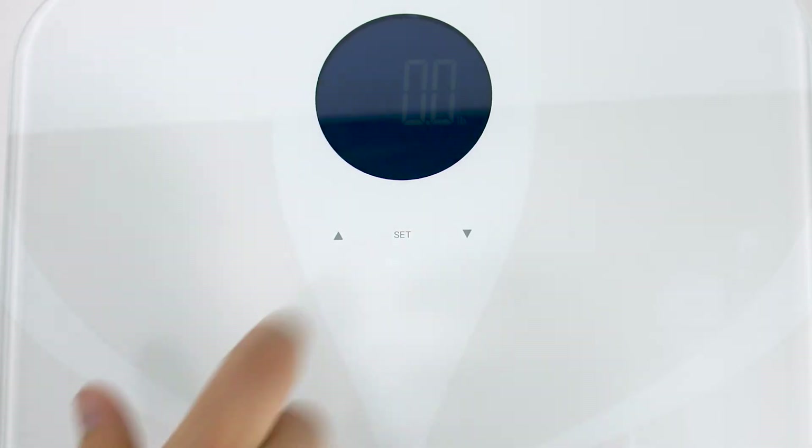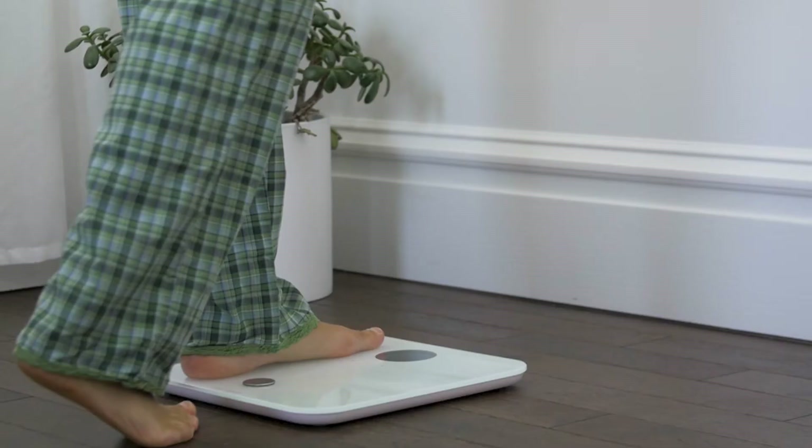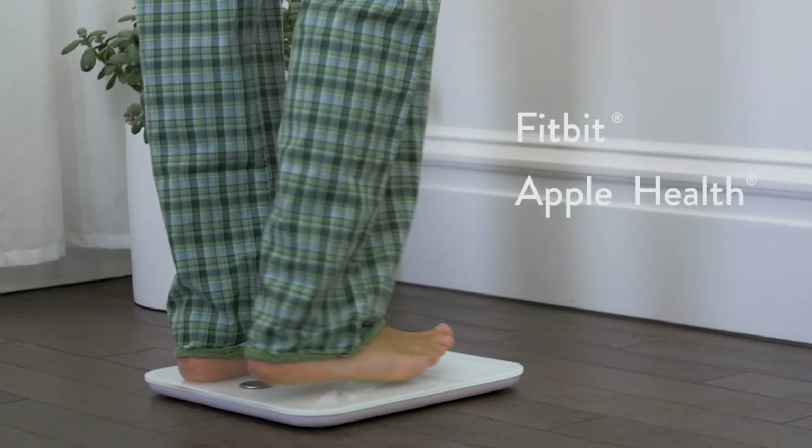It securely backs up your weigh-ins so you can access them anywhere, and you can share results with your favorite apps like Fitbit, Apple Health, MyFitnessPal, and more.